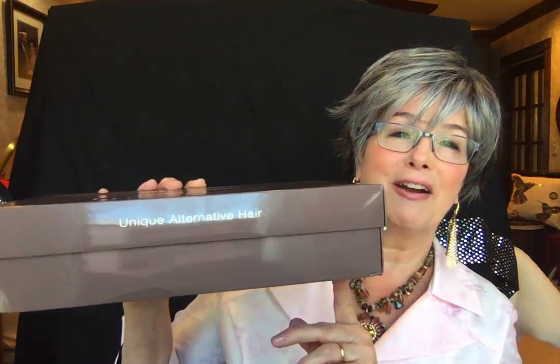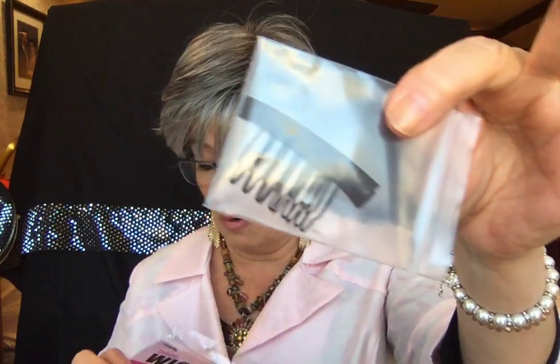Nice box — 'Unique Alternative Hair,' that's what we say, we have alternative hair. When you open the box there's the tissue paper. I took her out of the box, and there were also a couple of gifts in the box: a couple of hair combs — always can use those — and a wig cap for those of us who use wig caps. So thank you, Uni Wigs, for those gifts.